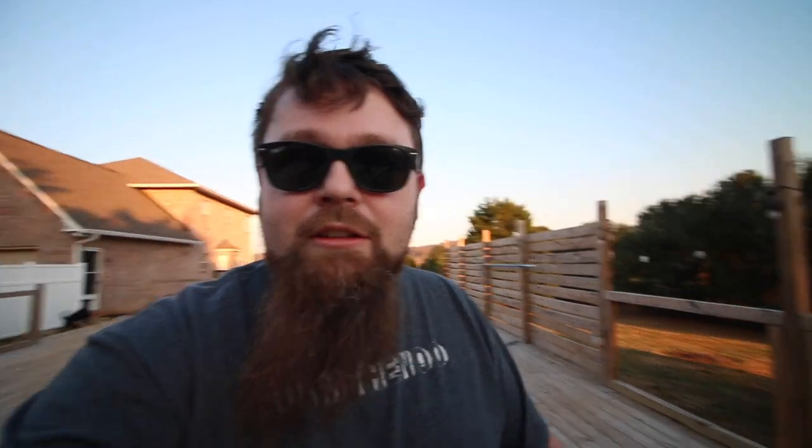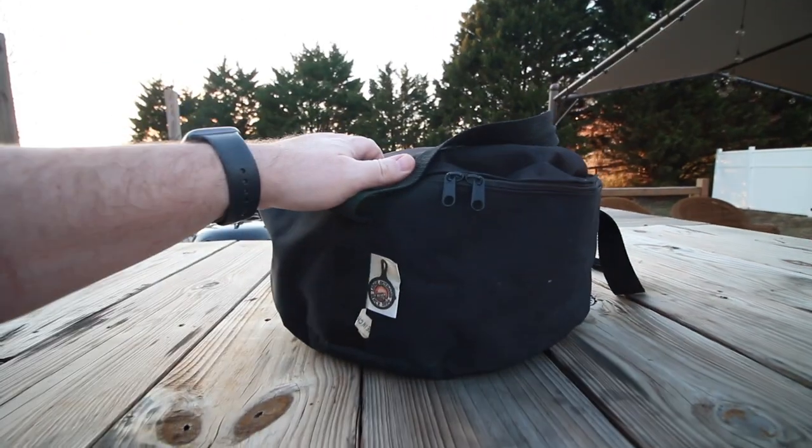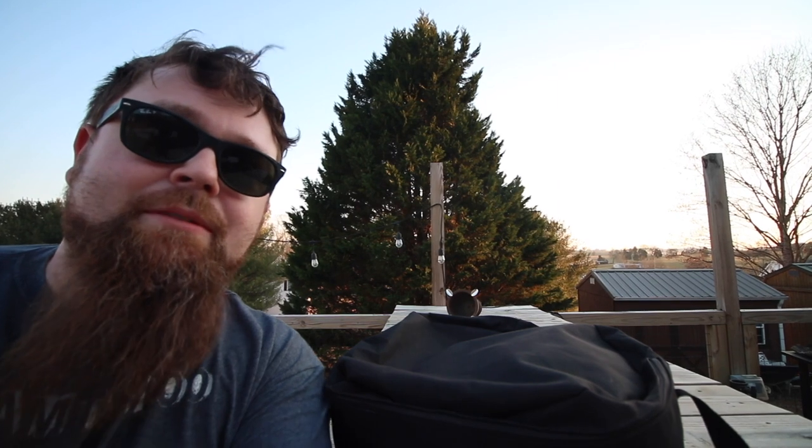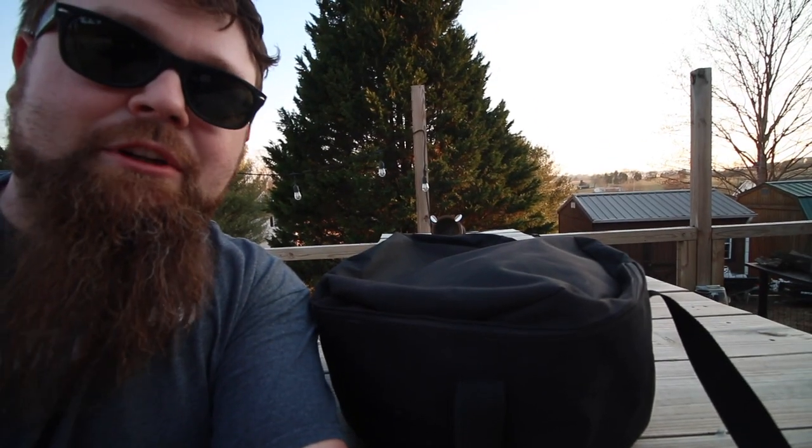And why was this such a victory? Because on Amazon and Lodge's website, this Camp Dutch oven goes for roughly $99–$100 or so — I don't think I've seen it less. But I got this thing for $40, and it came with the carrying case. Let's see what you get for $40 in a Lodge Camp Dutch oven on Facebook Marketplace.